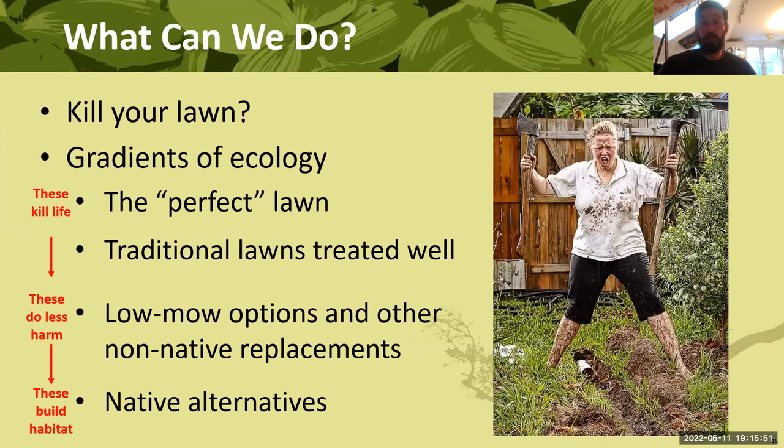There are quite a few things you can do and they're frankly quite easy. From there, we can move into eco lawn options or non-native replacements — a major step in the right direction. Then native alternatives, which are not nearly as easy but are wildly more valuable. And we're going to skip the perfect lawn because I don't think you'd be here today if that was your goal.